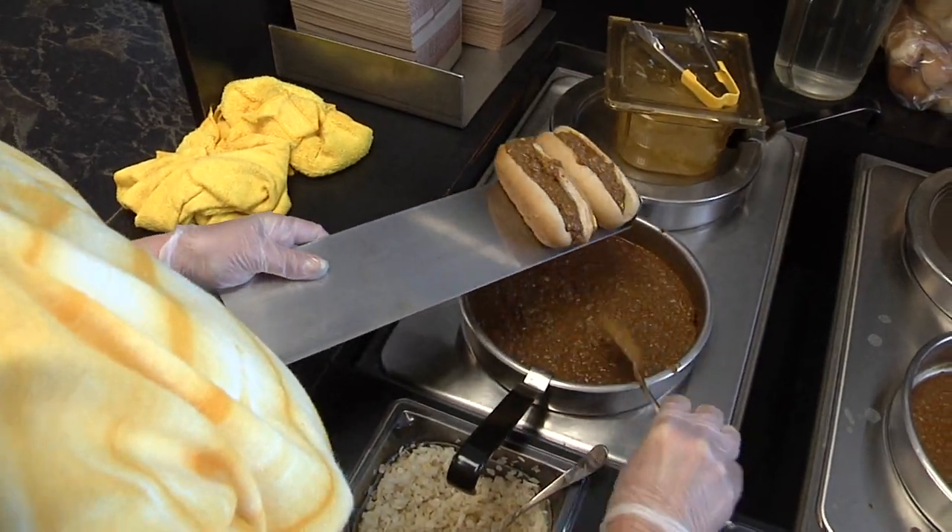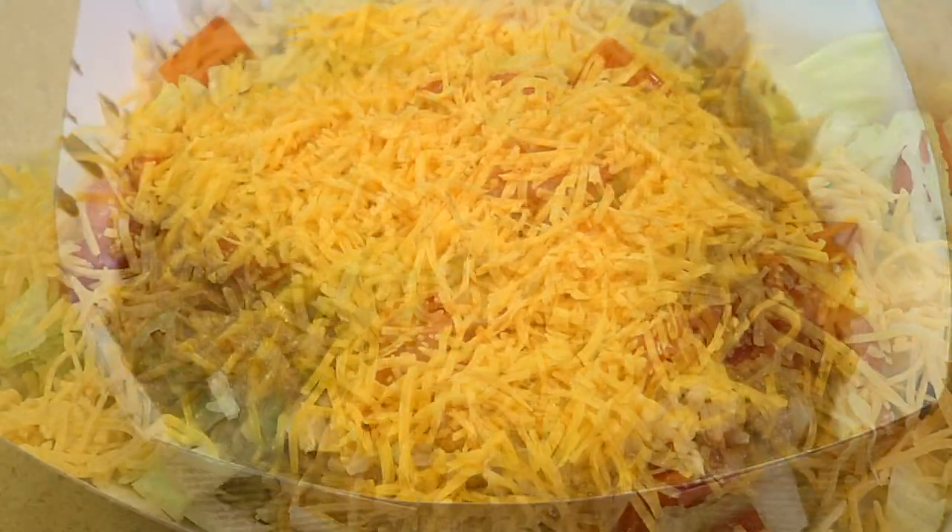The chili comes on a traditional Coney, a three-way, Frito Pie, and Taco Salad. I like the three-way. And the cheese Coney is also one of the ones I eat a lot.